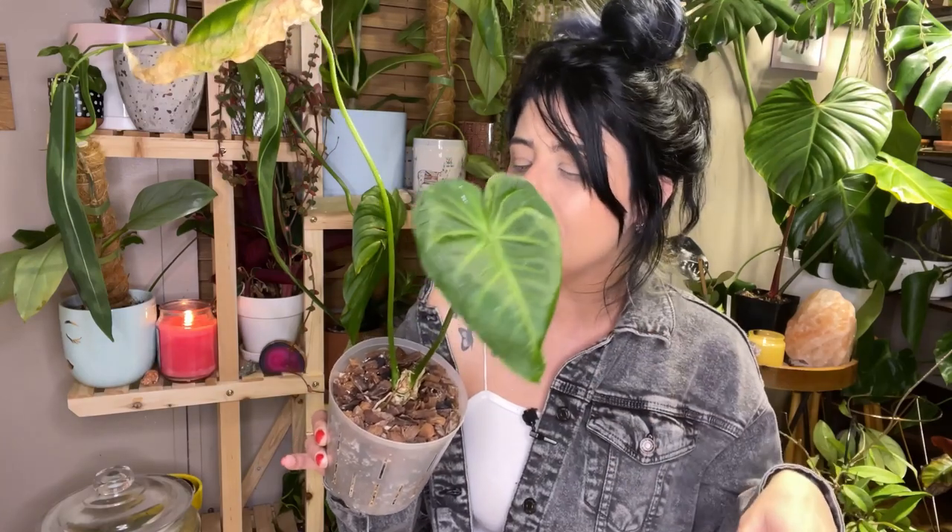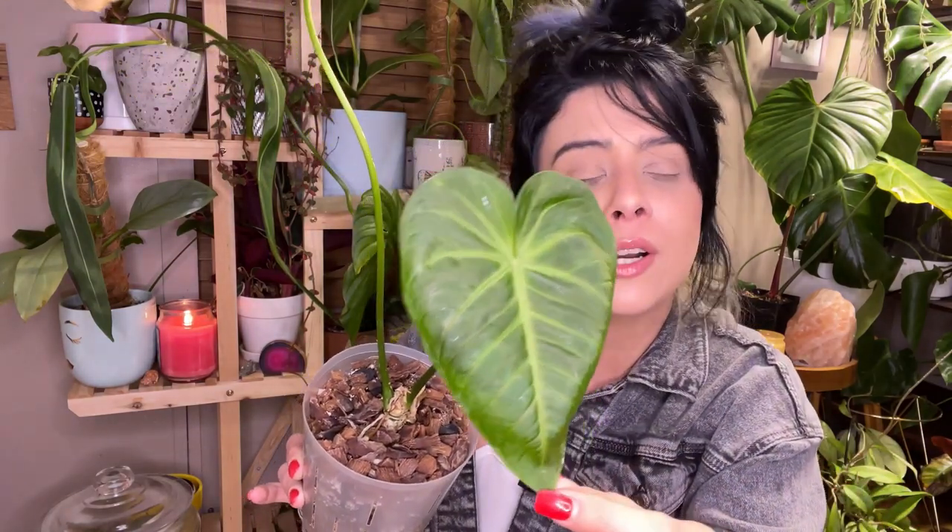This is the sweetest plant. It snuck up on me — I was leaving it be, hoping it would snap out of it. When I really looked for new growth, this leaf was already out and unfurled. I've been staring at it every day since, making sure it doesn't get mites again. The anthurium watermaliense is such a gorgeous variety and I have no idea why I don't see it talked about more — resilient, suede texture, heart-shaped, neon venation. It has everything.